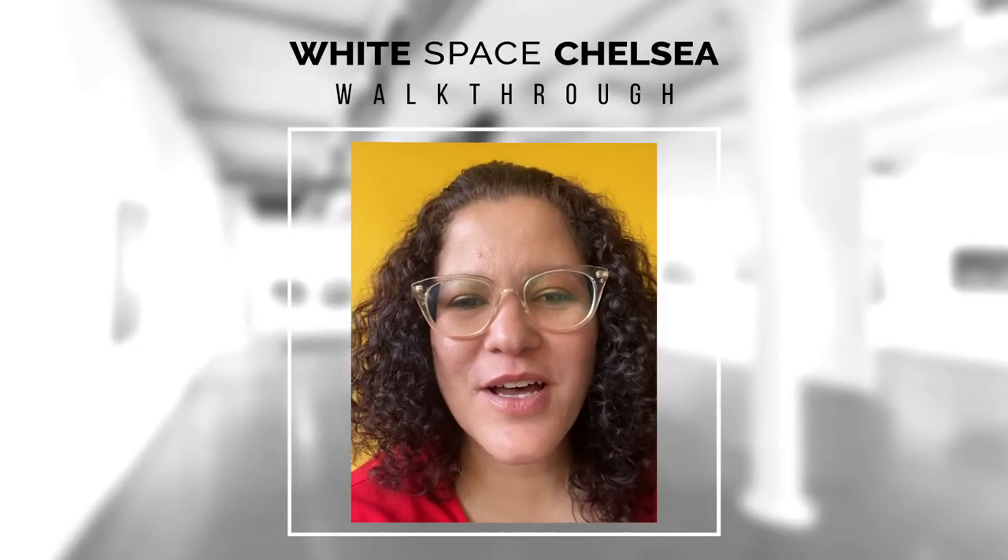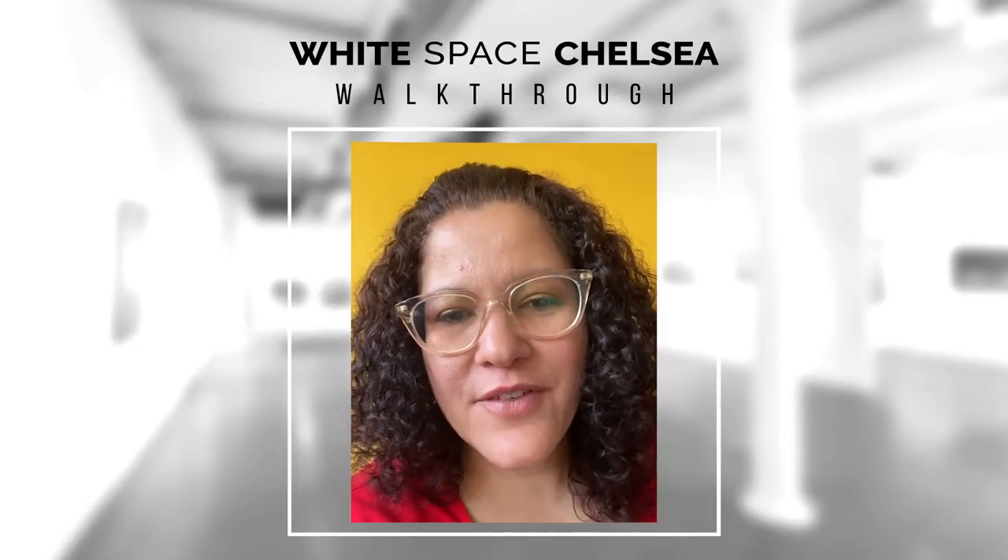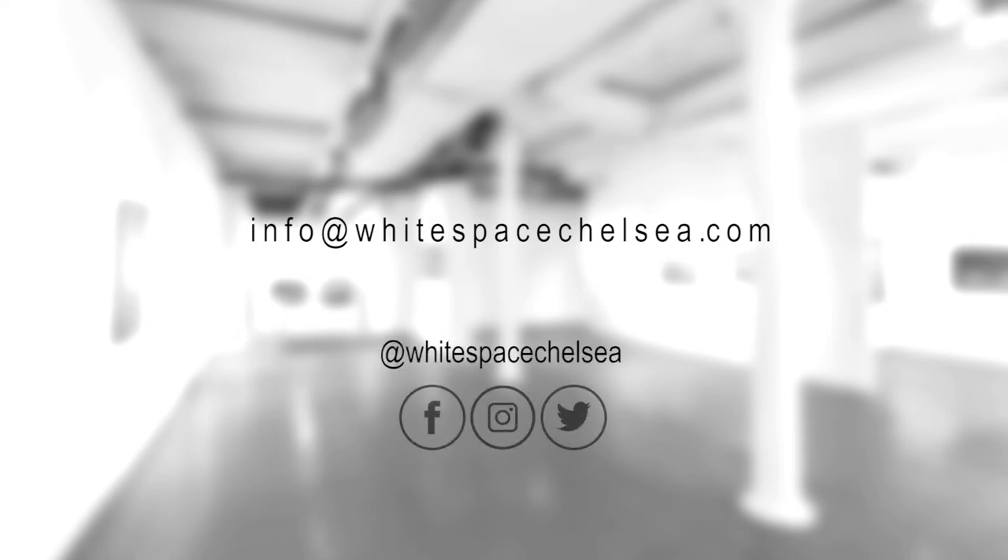Thank you so much. We hope to see you in our venue as soon as we reopen. In the meantime, you can keep in contact with us by sending us an email at info@whitespacechelsea.com. You can also follow us on our social media platforms and call us at 646-681-2265. Thank you.